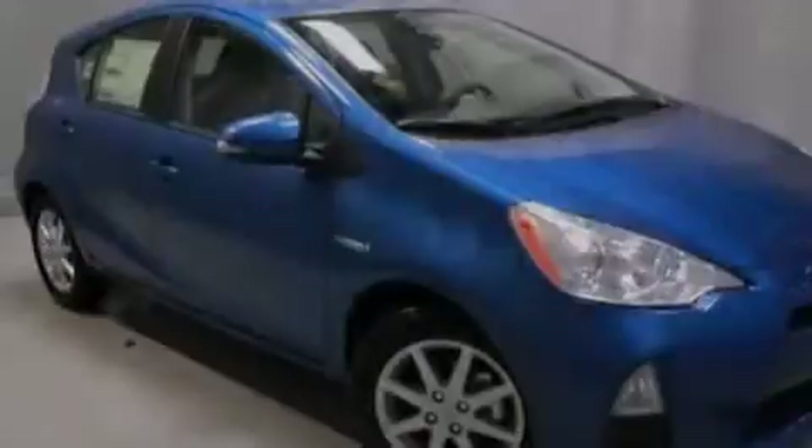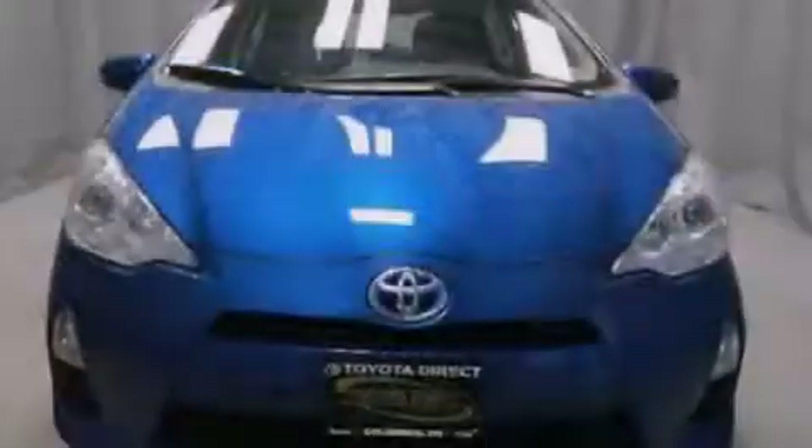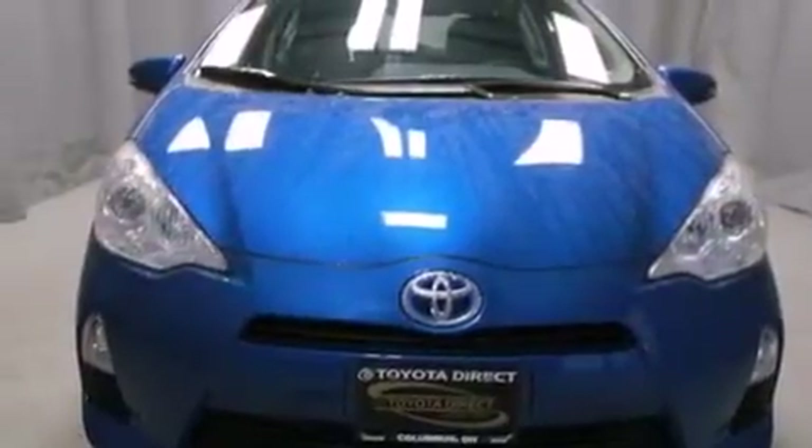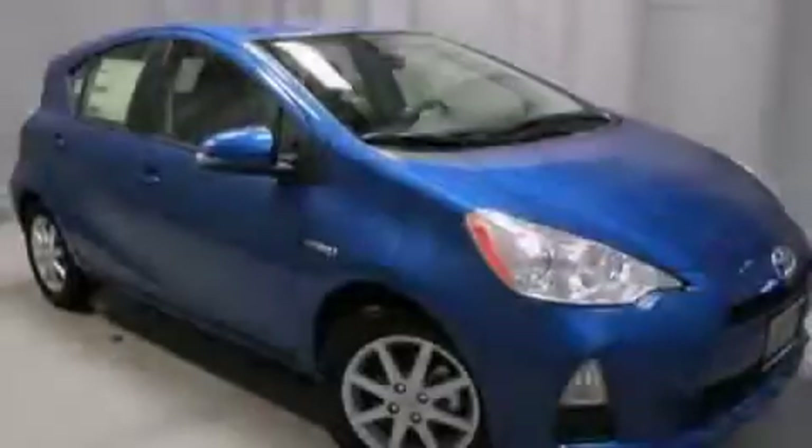Also included are steering wheel mounted controls, full power accessories, a rear window defroster, and an auxiliary power outlet. This vehicle is sure to sell fast — call and arrange your test drive today.